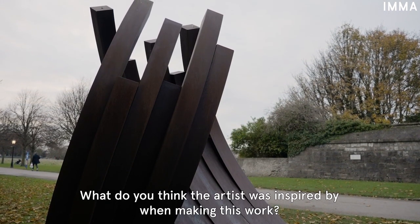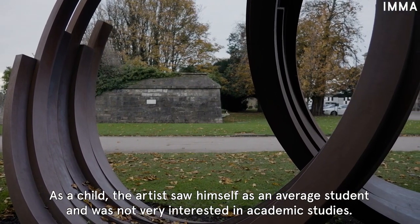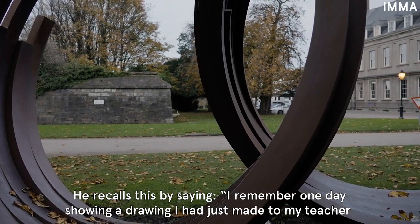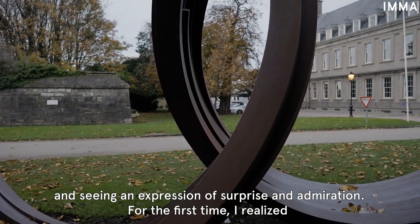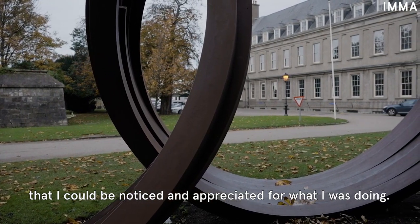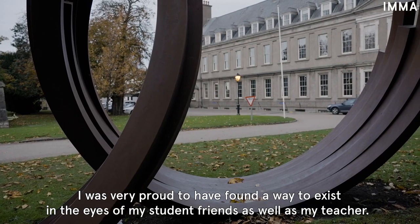What do you think the artist was inspired by when making this work? As a child, the artist saw himself as an average student and was not very interested in academic studies. He recalls: 'I remember one day showing a drawing I had just made to my teacher and seeing an expression of surprise and admiration. For the first time, I realised that I could be noticed and appreciated for what I was doing. I was very proud to have found a way to exist in the eyes of my student friends, as well as my teacher.'